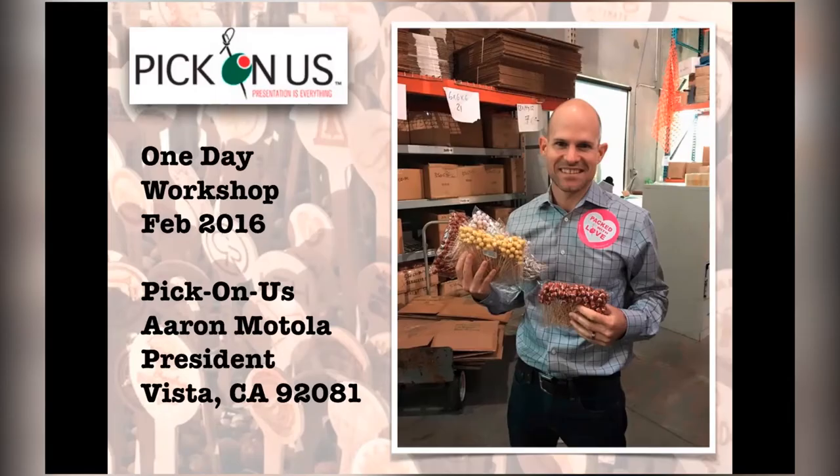This is a really interesting client because they had a couple of interesting things going on. First of all, their name is Pick on Us. The problem with Pick on Us is that it was also ranking for bullying websites — pick on you, pick on me. When you're in that mindset of naming a business, you don't think about what other things it might mean; you're just thinking about it from your perspective.